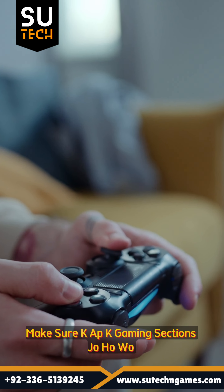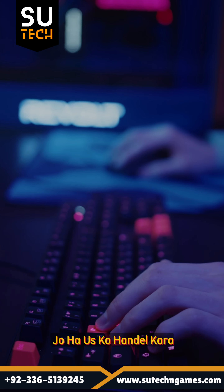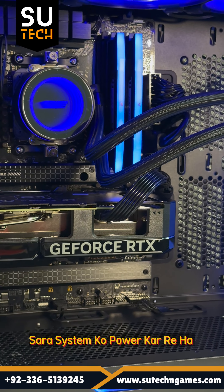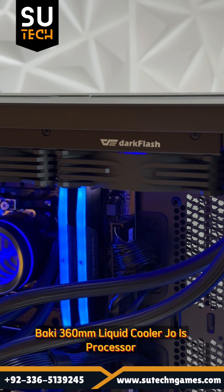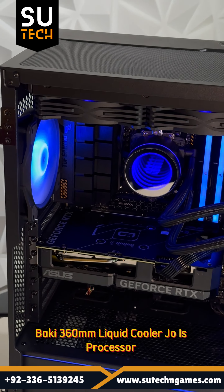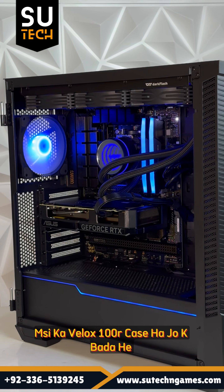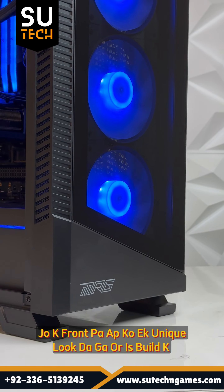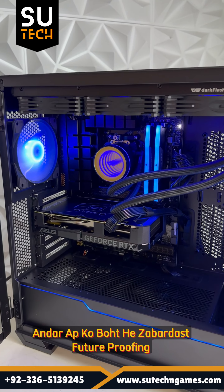The RTX 4070 Super is going to make sure that your gaming sessions, whether on 4K or on the PC, can be handled. The 850W Gold Plus power supply ensures that your system remains stable. The 360mm liquid cooler keeps things cool, and the MSI MAG Forge 100R case features a tempered glass design which will give you a unique look.